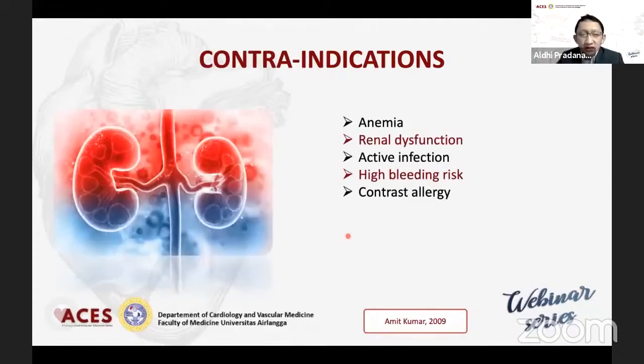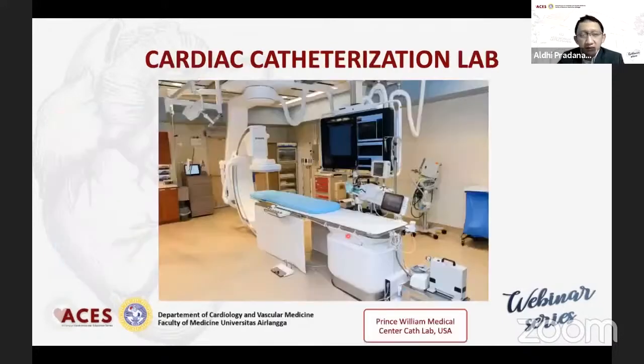Kontraindikasinya yaitu ada anemia, renal dysfunction karena menggunakan kontras, infeksi yang sedang ongoing, high bleeding risk, ataupun allergy terhadap kontras.